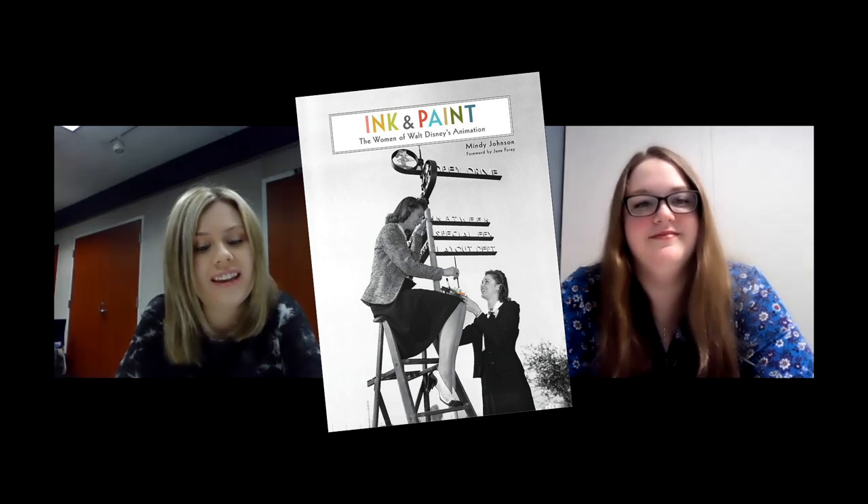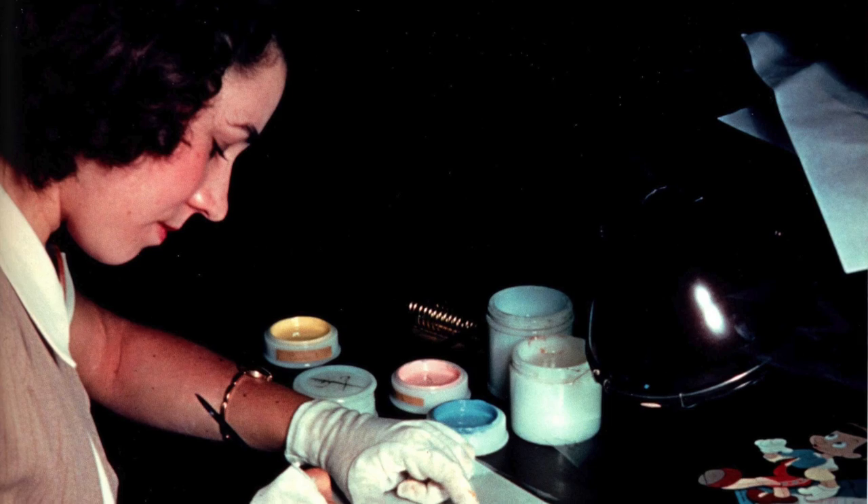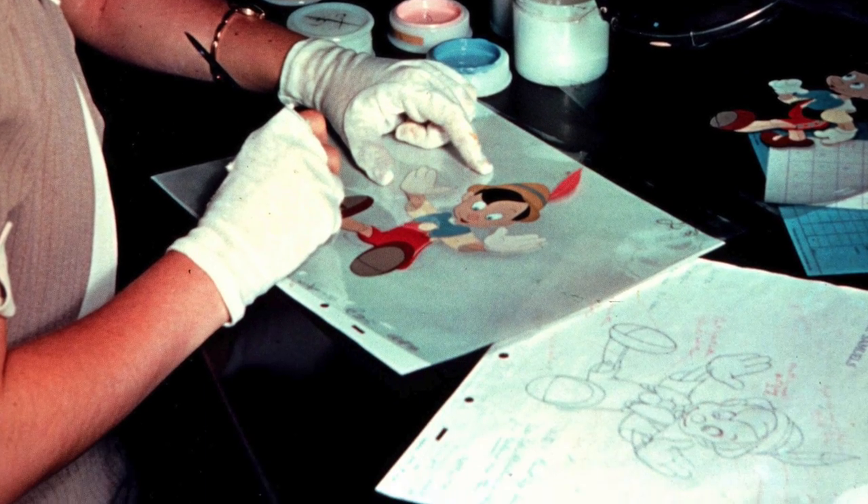My next book also looks at a group of women who were trailblazers. It's called Ink and Paint by Mindy Johnson, an in-depth, full-color coffee-table-sized look at the role women played during Walt Disney Studios' formative and golden years. When the studio began in the 1920s, all the prime jobs — drawing, animating, story writing — went to the men. Any artistic job women could get was relegated to the ink and paint department, where they would mix inks and hand-paint meticulously every celluloid copy of every single print.